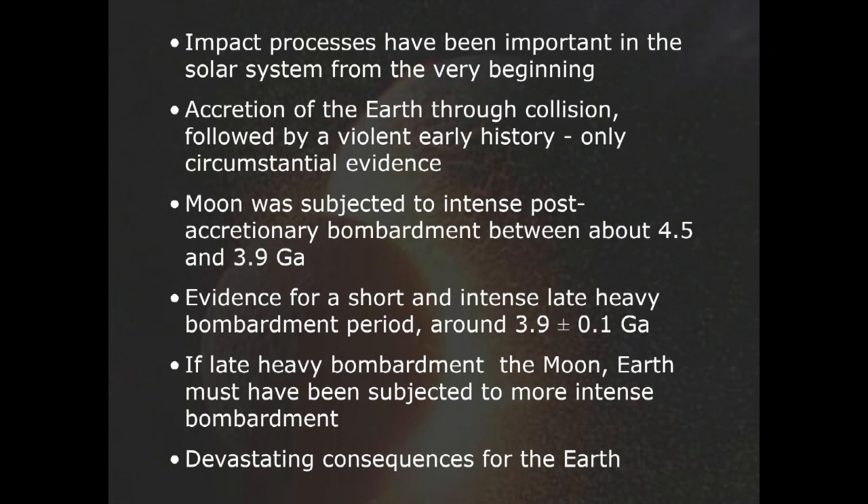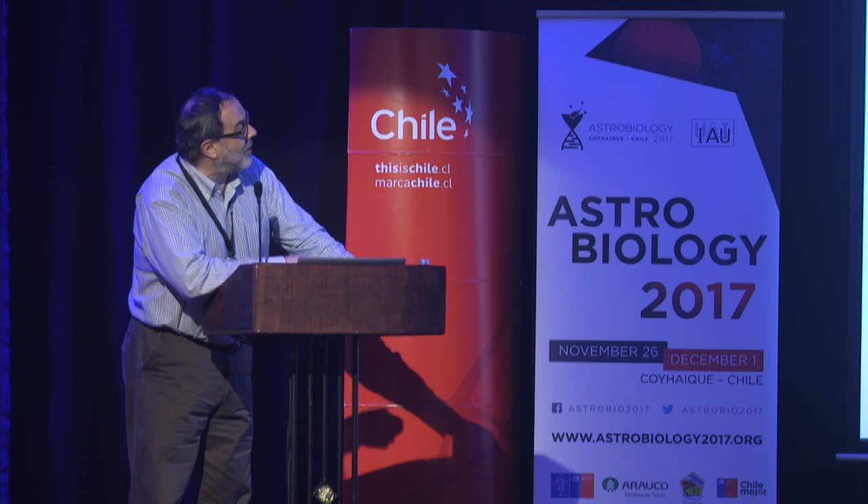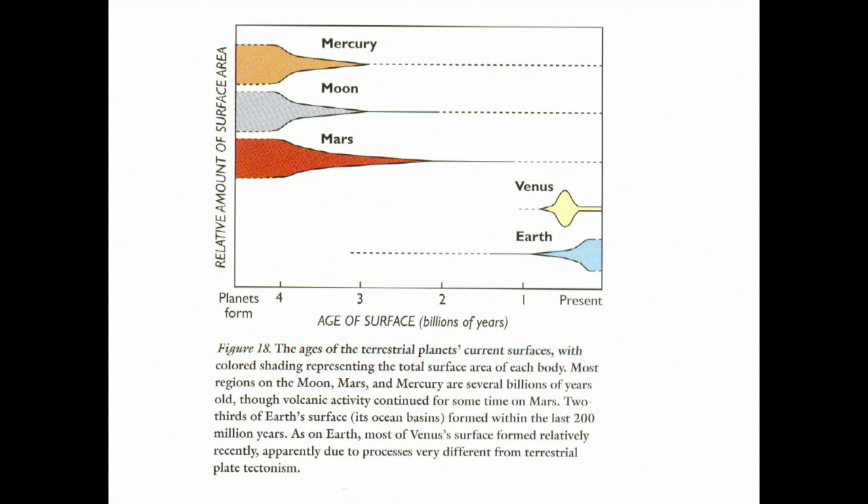The problem we are faced with is that the age of the surfaces — if we look at Mercury, Moon, or Mars — is relatively old, somewhere from 4.5 to maybe 3 or 2 billion years old. The Moon may have stopped mostly around 3 billion years. On Earth, we have mostly young rocks.